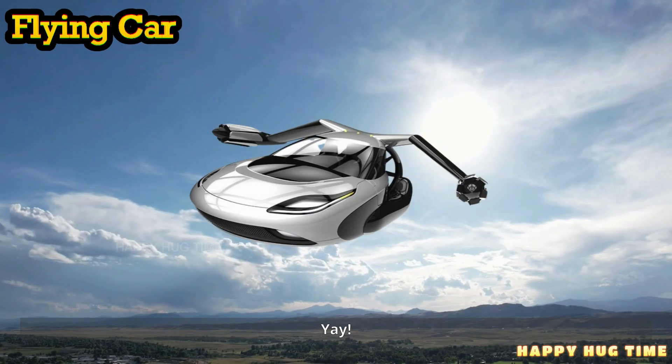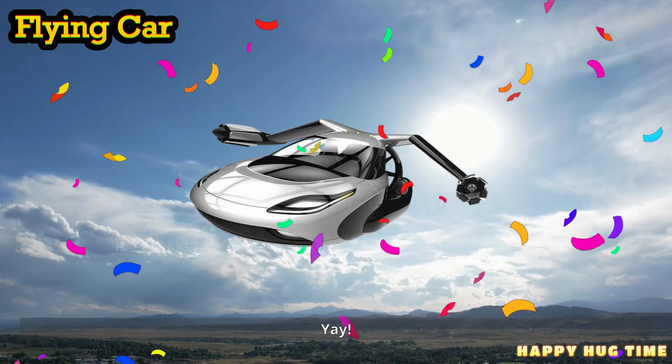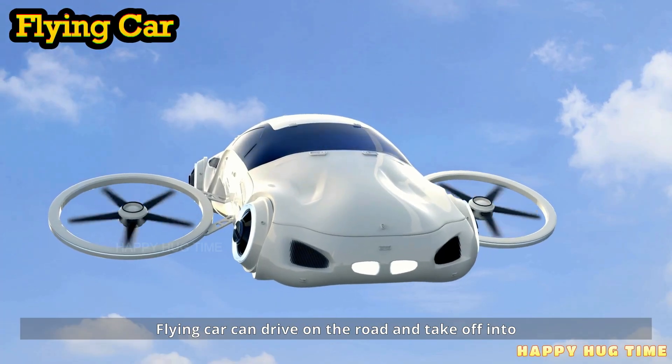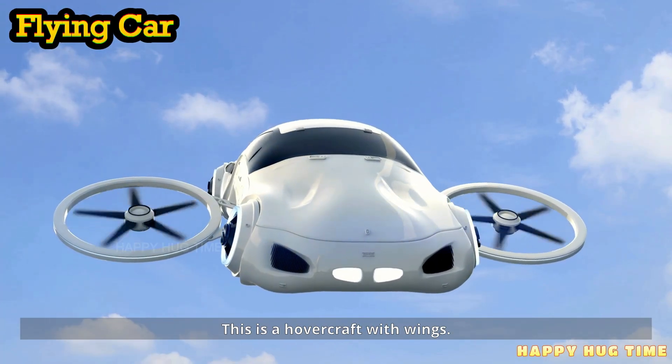This is a flying car. A flying car can drive on the road and take off into the sky.